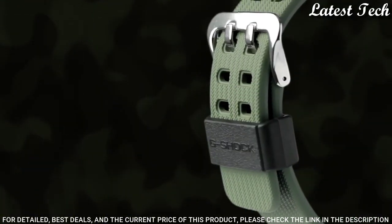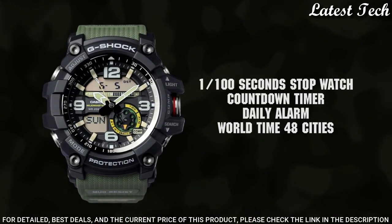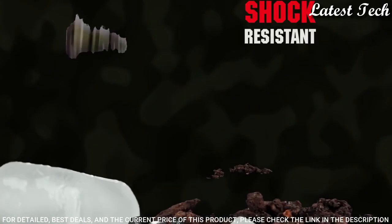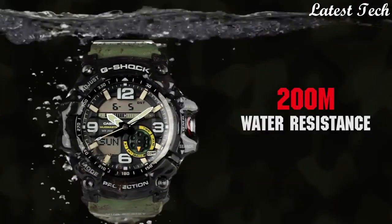The following features are equipped: compass, thermometer, world time, chronograph, countdown timer, alarm, power reserve indicator, perpetual calendar, backlight, date, day, month.